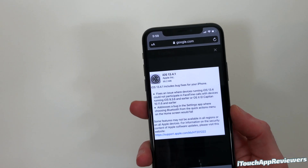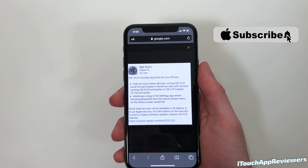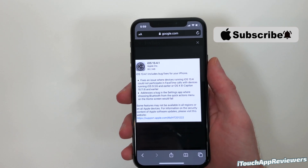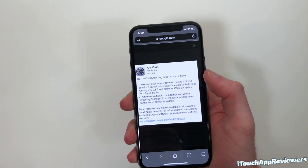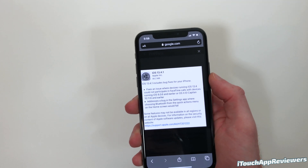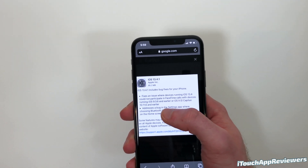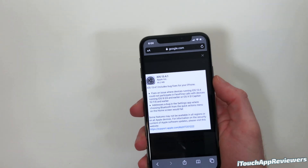Now, only two of them are listed here, but I'm going to go over another one for you guys. It was literally just last week that iOS 13.4 came out, so Apple's really pushing these things out pretty quickly. This fixes an issue where devices running iOS 13.4 could not participate in FaceTime calls with devices running iOS 3.6 and earlier, or macOS 10.11.6 or earlier.